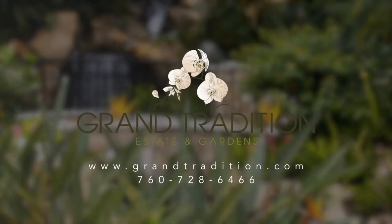Private tours are available 7 days a week. Call or email us today to schedule yours.